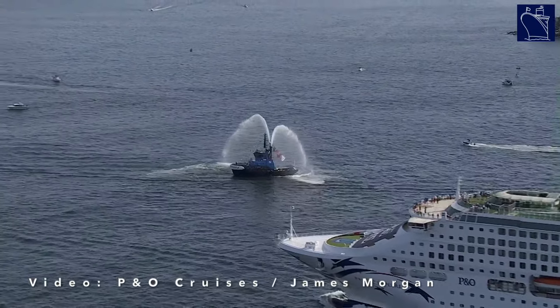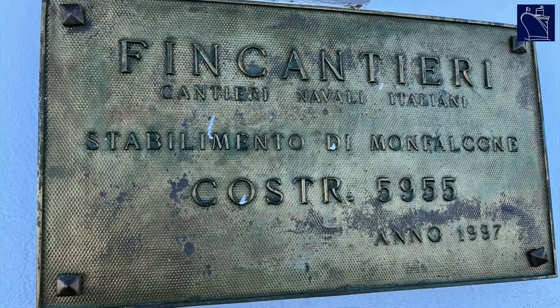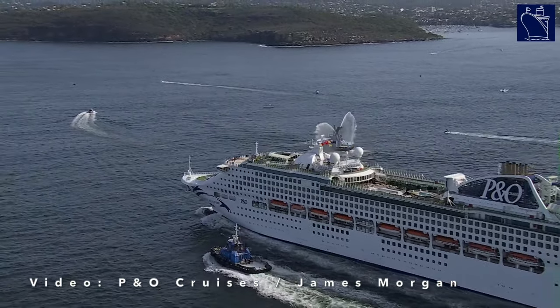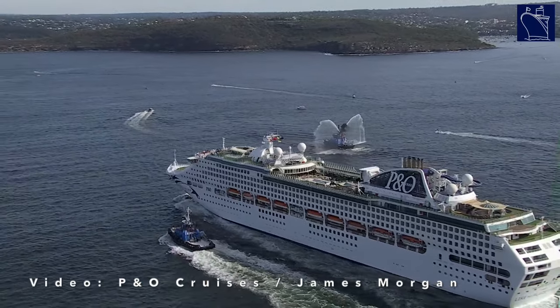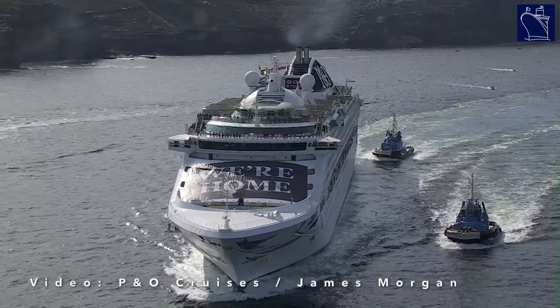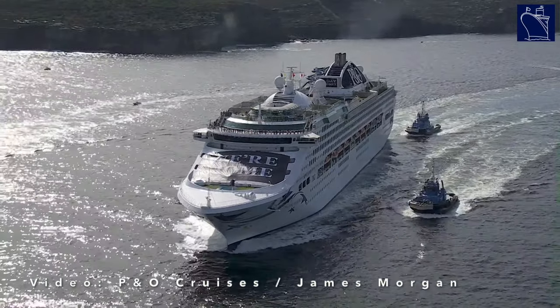Well, it wouldn't be one of my videos without a little bit of history. Pacific Explorer started her career in 1997 as the Dawn Princess — the second of four Sun-class cruise ships. She sailed with Princess Cruises until 2017, when she was transferred to P&O's Australia fleet. The ship became the flagship of P&O Australia and, following the pandemic, is the last of the Sun-class cruise ships in the Carnival Corp fleet.